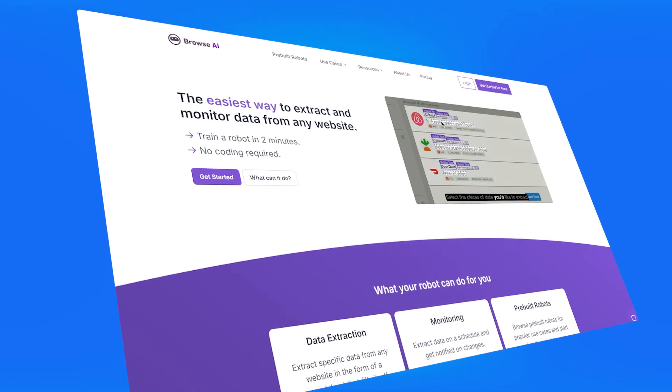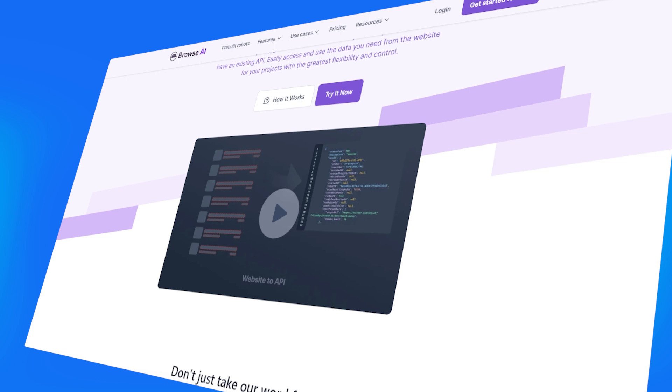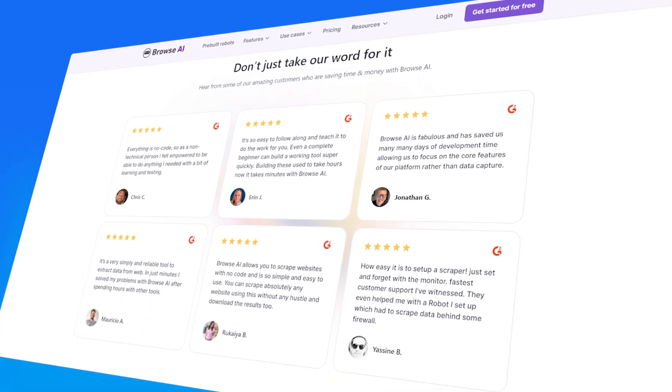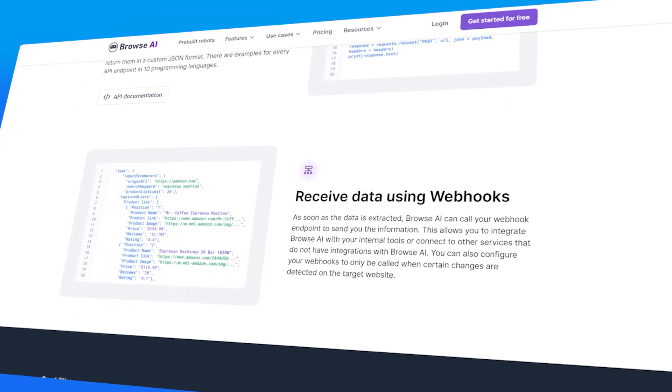The next tool is Browse AI. The website is browse.ai. Browse AI is a no-code automation tool for web data extraction — essentially a no-code web scraper. You can build custom robots that go on the web and fetch information for you, export it to other services, and even convert websites into API endpoints so you can consume information from specific web pages via API to feed other applications that need data from a particular website.